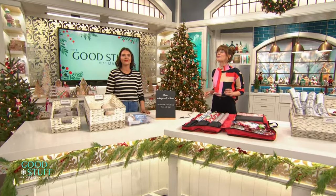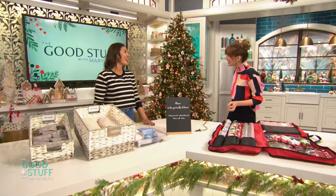Megan Arthurs is here to help keep our homes organized and welcoming for holiday entertaining. Hey Megan! Hey Mary, how are you? I'm fantastic, I'm so happy you're here. You always bring so much joy and cheer, especially around the holidays. Thank you. And you're gonna get us organized. We're getting organized today.